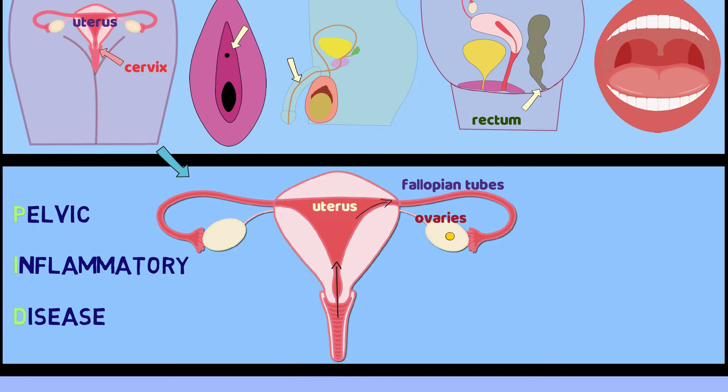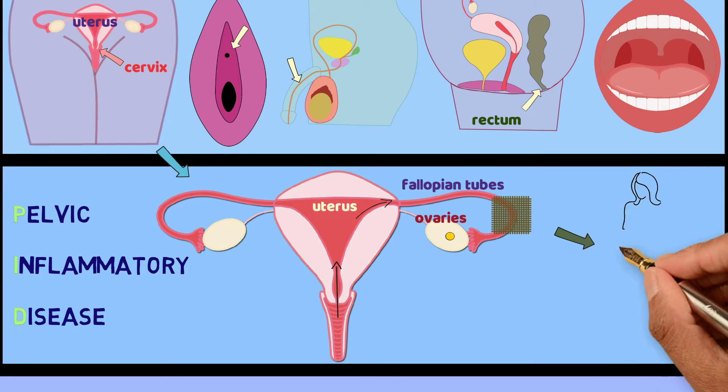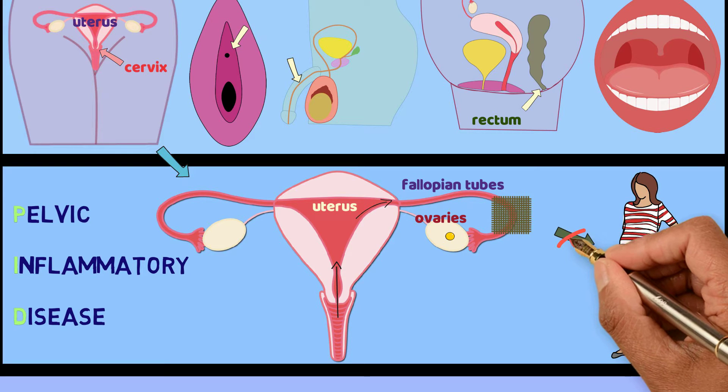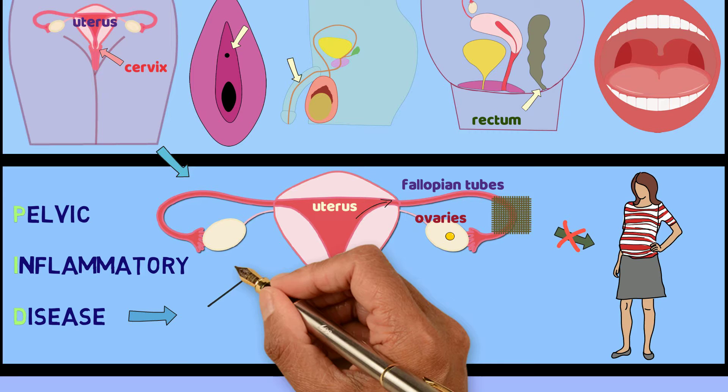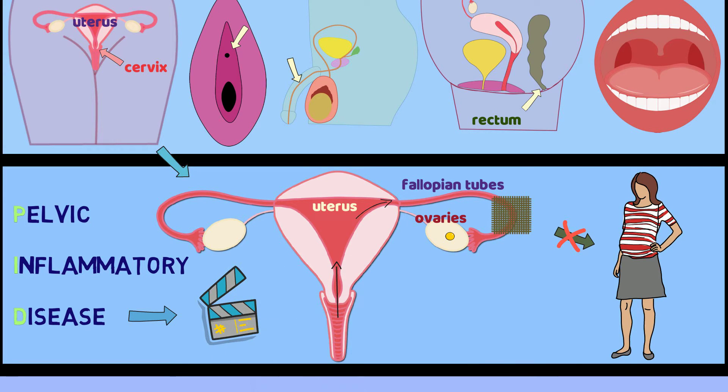Even after PID is treated, scars from the infection can develop in these small tubes. These scars can make it hard to get pregnant in the future. For more information about PID, please see our pelvic inflammatory disease video.